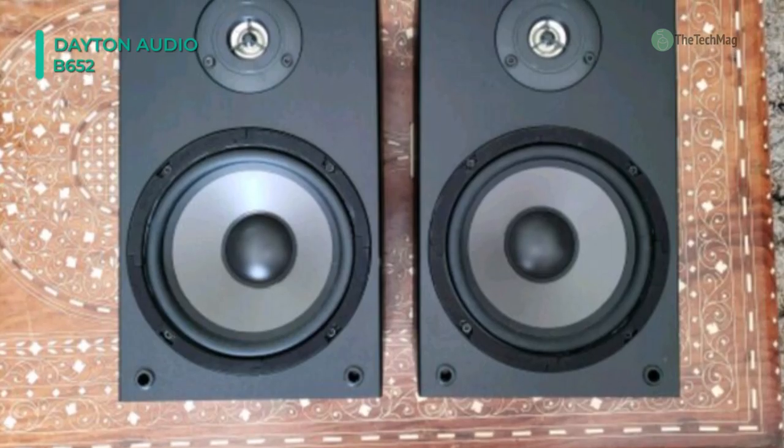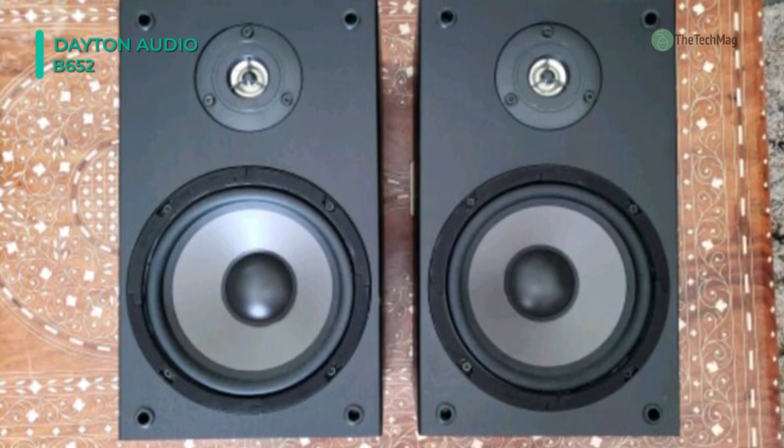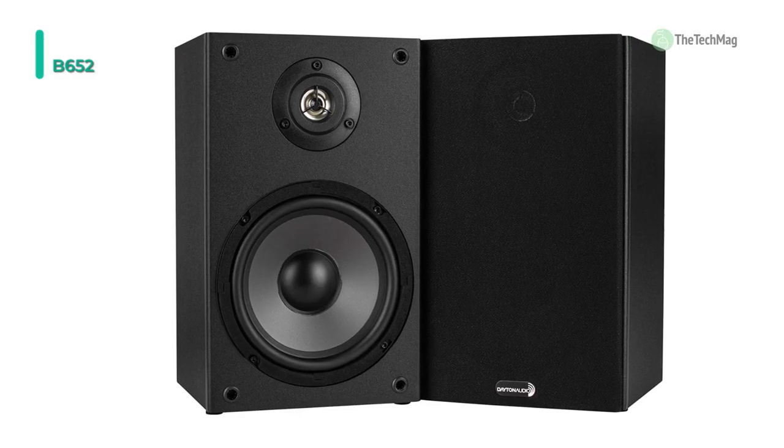It comes with an Air Motion Transformer tweeter that uses a folded ribbon diaphragm to move the air with less effort and less distortion for purer and more dimensional sound.